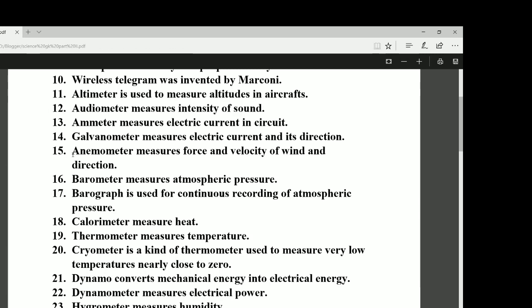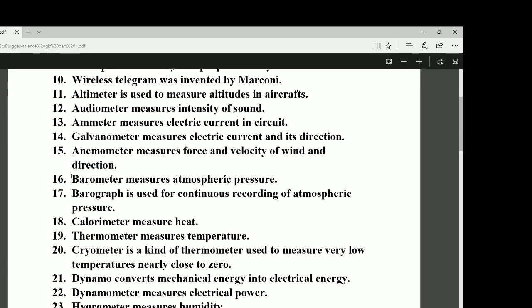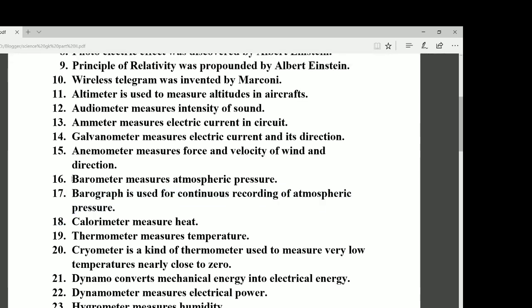Number fifteen: the anemometer measures the force, velocity, and direction of wind. Number sixteen: the barometer measures atmospheric pressure. Number seventeen: the barograph is used for continuous recording of atmospheric pressure. Remember — the barometer measures atmospheric pressure, and the barograph records it continuously.